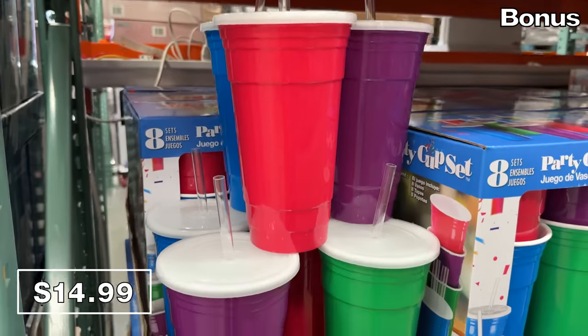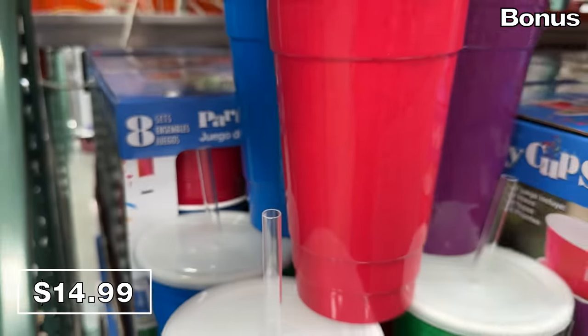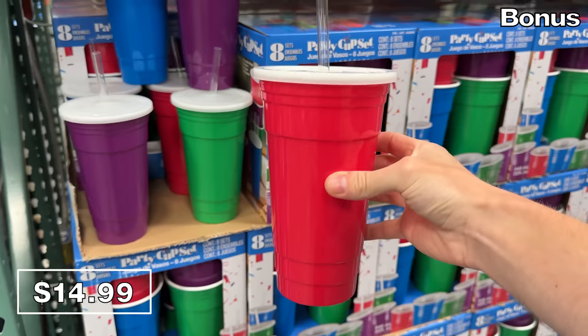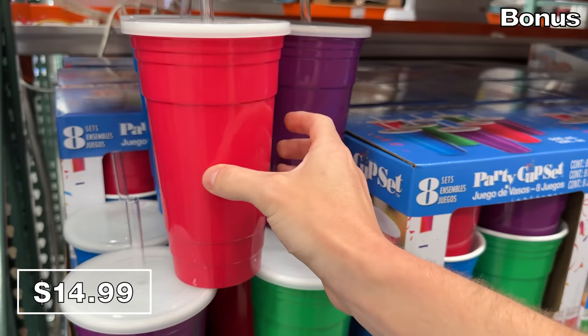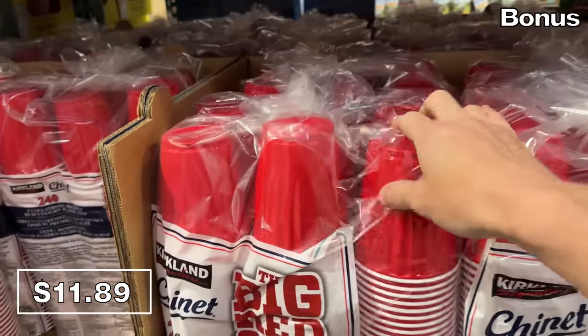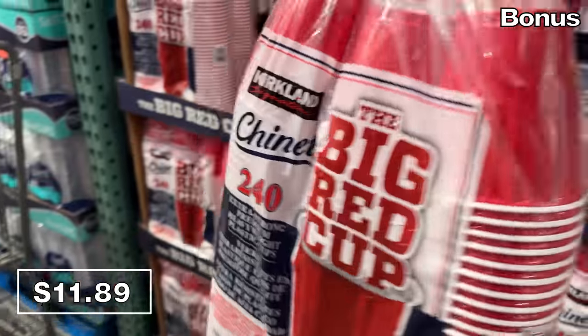Which brings me to the bonus section with a party theme that begins with this eight-pack of reusable party cups with straws at $15, with an included convenient lid for each cup. This is a well-priced option, but if you prefer something disposable, the 240-count of red drinking cups at $11.89 presents some nice value.